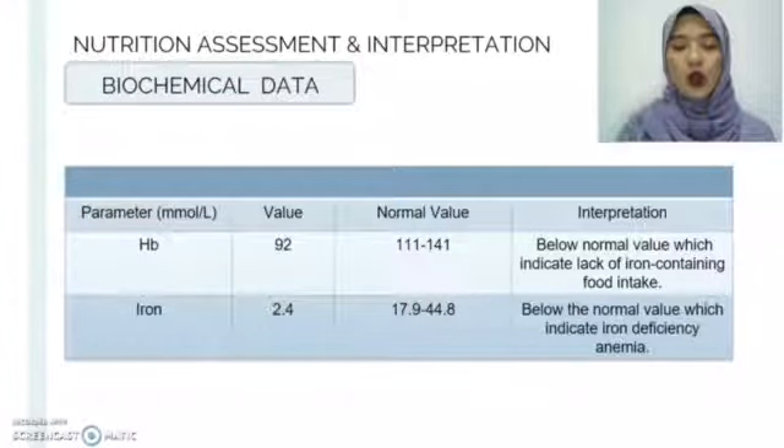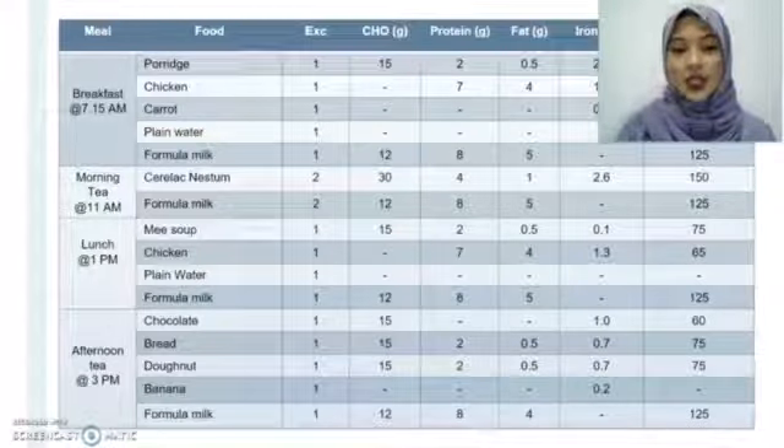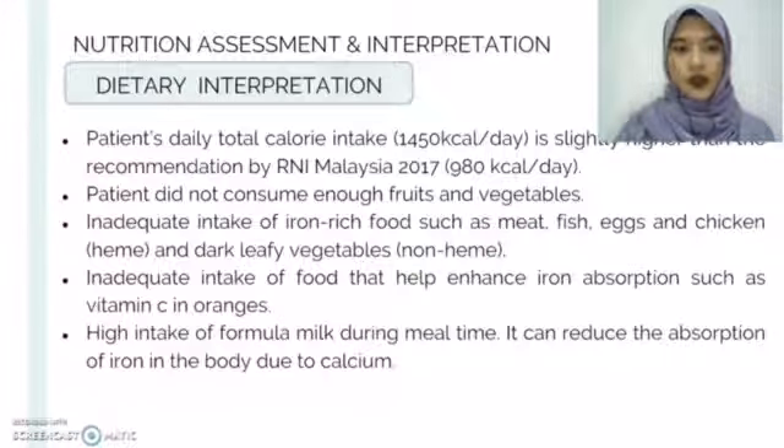Mr. S's iron value was also below the normal value, which indicates he is experiencing iron deficiency anemia. For dietary assessment, based on Mr. S's diet history, his daily total calorie intake is slightly higher than the recommendations by RNI Malaysia, which is 980 kcal per day. However, the patient did not consume enough fruits and vegetables, had inadequate intake of iron-rich foods such as meat, eggs and chicken, and dark leafy vegetables as non-heme iron sources. He also had inadequate intake of foods that help enhance iron absorption, such as vitamin C in oranges, and a high intake of formula milk during meal time, which can reduce iron absorption due to the calcium in the milk.